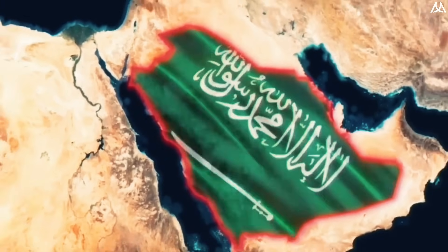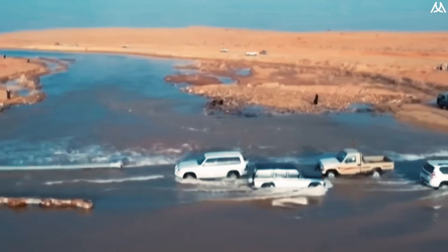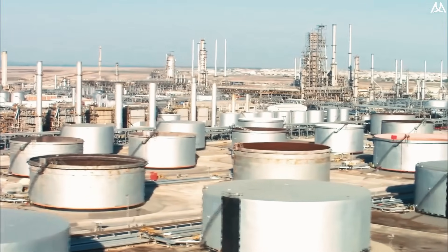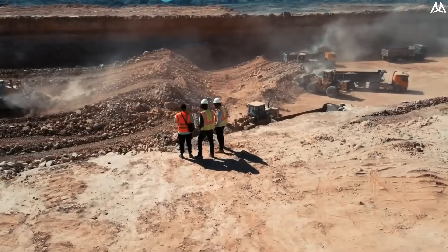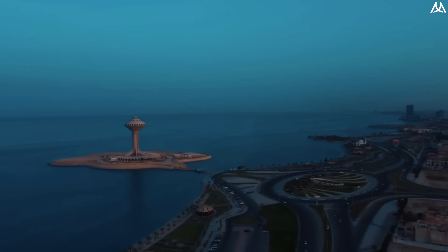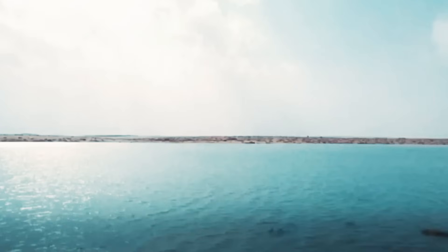Saudi Arabia is embarking on an ambitious project: the construction of the world's largest artificial river, surpassing the huge Nile itself. This audacious project aims to reshape not only the physical terrain but also the socio-economic and environmental landscape of the region. But what exactly is this mega project, and what technology did they use to achieve such a bold vision?